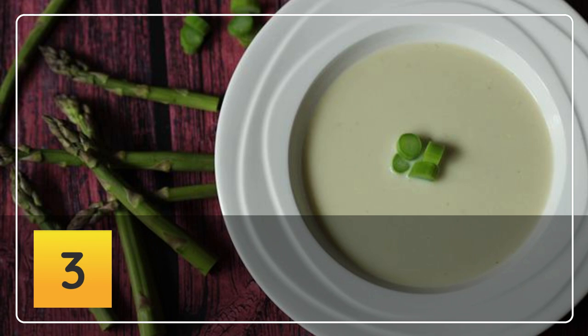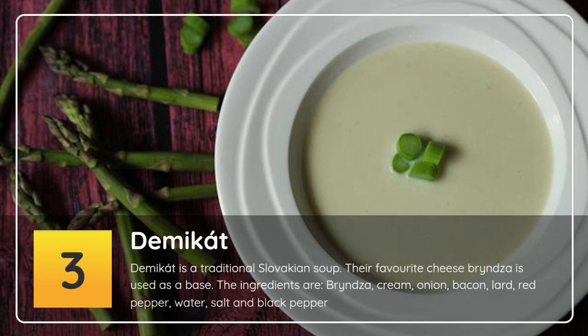Number 3: Demikát. Demikát is a traditional Slovakian soup. Their favorite cheese, bryndza, is used as a base. The ingredients are bryndza, cream, onion, bacon, lard, red pepper, water, salt and black pepper.